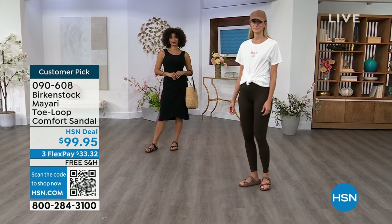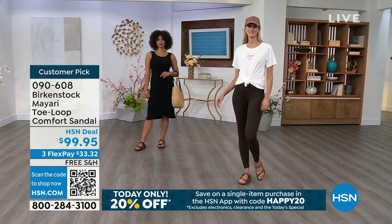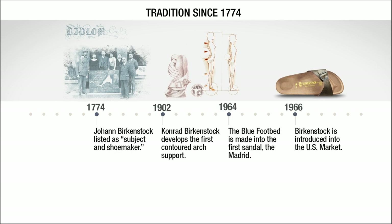And throughout the show this hour, we're going to talk a little bit about the history and show you that timeline of Birkenstock, because when we say consistent, that's what we mean.